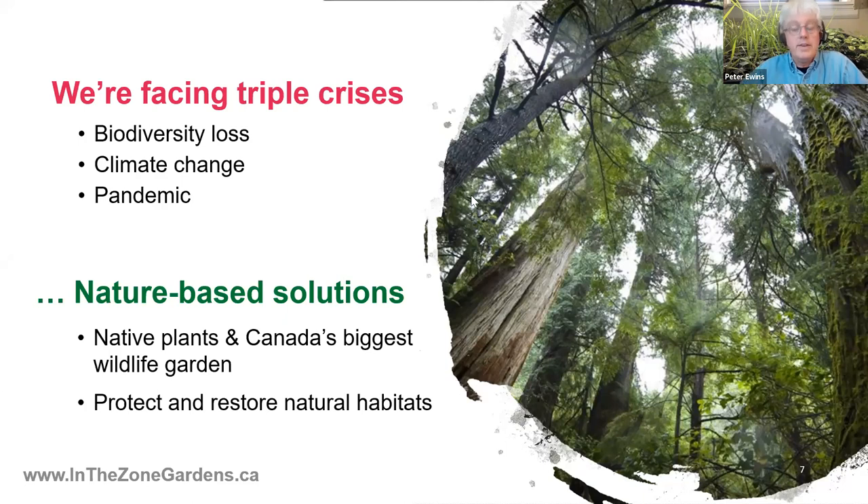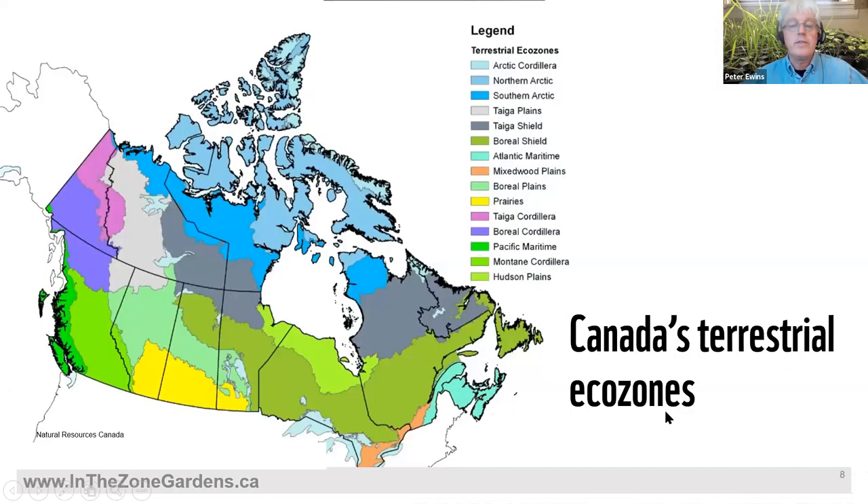For us, it's native plants — the ones that evolved in that region — to help grow Canada's biggest wildlife garden. That can be in all of your local green spaces, including your balcony and yard. Rolling this all together, this will help restore natural habitats. We're also protecting the best of the biggest spaces that are left. That is the nature-based solution framing for what we're doing globally as a major conservation organization.